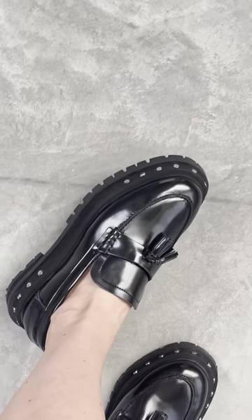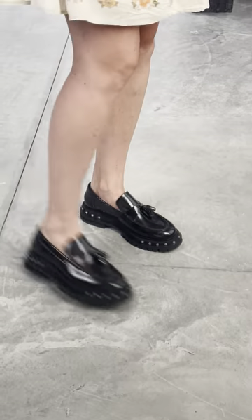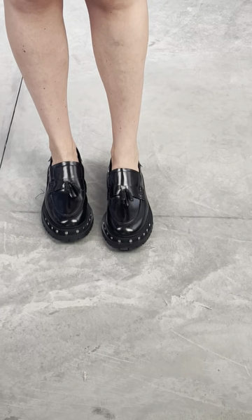They're also really comfy, genuine leather. Love the little studded details, cute little tassels. These come in 6 to 10 in half sizes and I am wearing the 9.5.